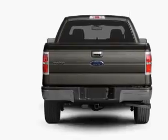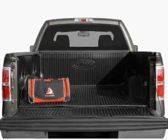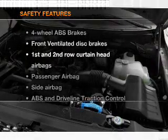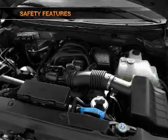Premium wheels lend a distinctive appearance. Anti-lock brakes help you bring your vehicle to a safe stop. Plus, enjoy these notable features that are included in this vehicle: power steering. If safety is a high priority, rest assured knowing that these top safety components are included.